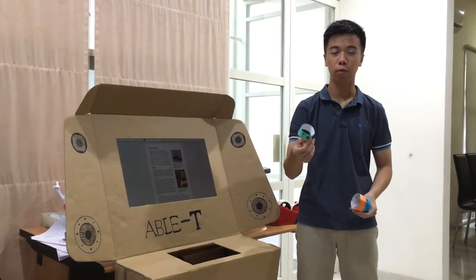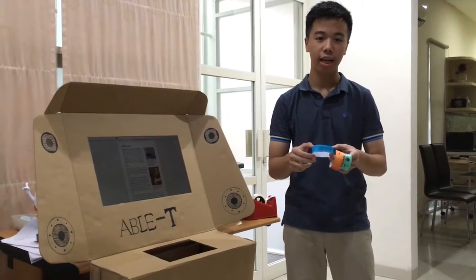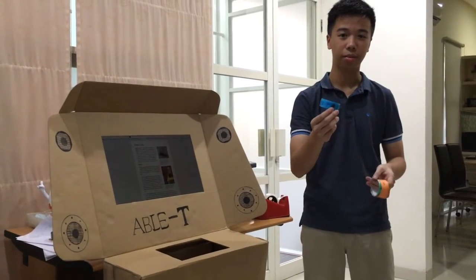And the last one is for people with both blindness and hearing loss. The ABLE-T smart pen is made with silicon rubber, supports Bluetooth, and has a distress signal button.